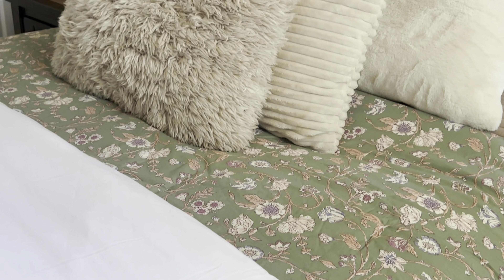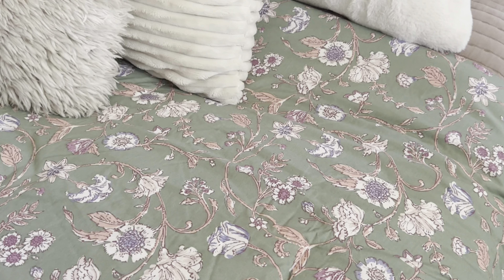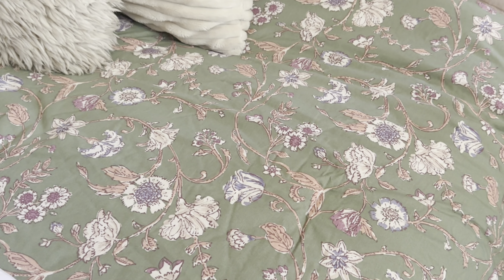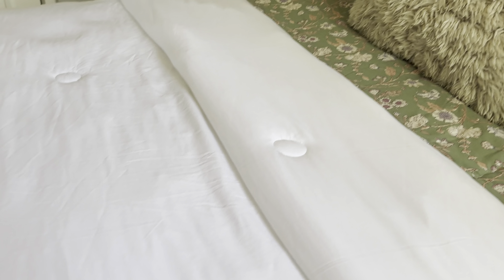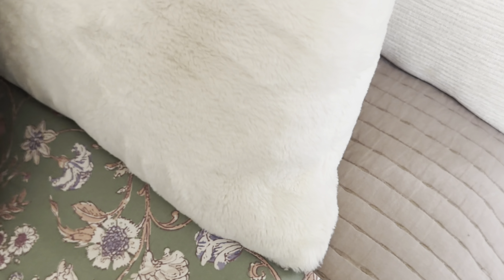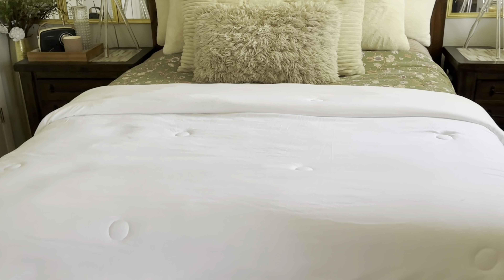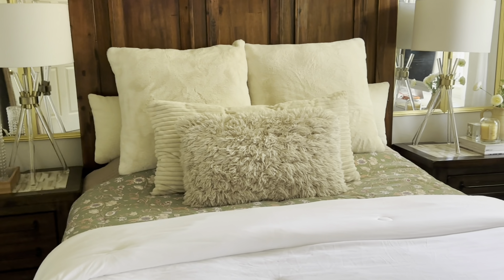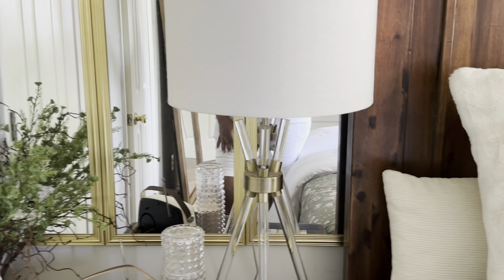This is what the bed looks like. I kept it quite simple — I wanted to add a pop of color, and this is perfect for the season. This piece I got from Target. These comforters from Home Goods I absolutely love; I have numerous of them and just layered this one over a quilt from Home Goods as well. I added some pillows and kept it very airy without doing too much.